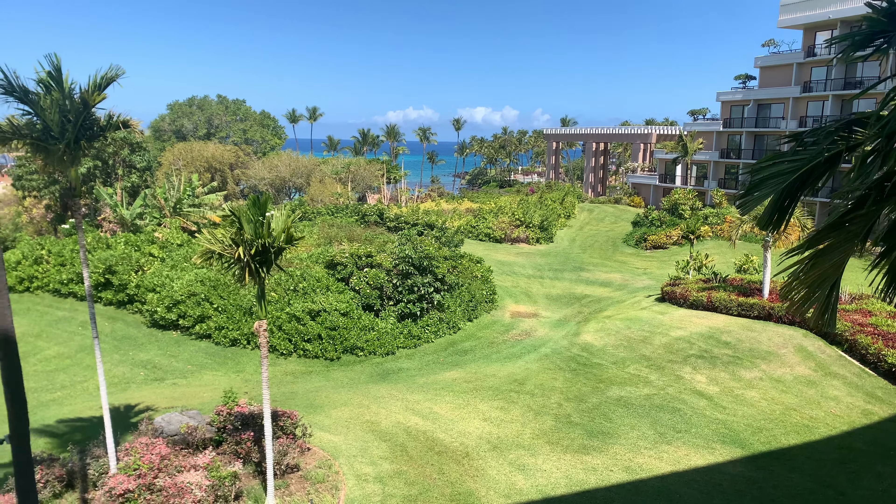We've had mixed experiences with bath robes here. These are fairly thick ones though, which is nice — looks like they're made by Majestic. You also have your iron and ironing board, which I hope while you're in Hawaii you don't have to use, but I suppose if you're here for a wedding that might be useful. There's an extra pillow up top.